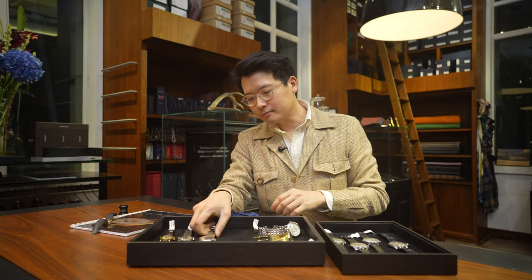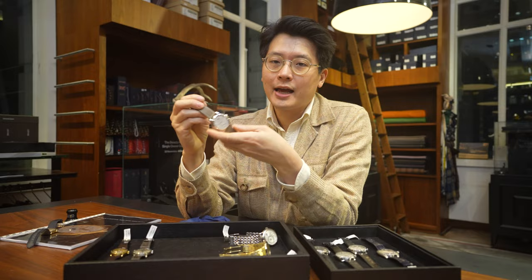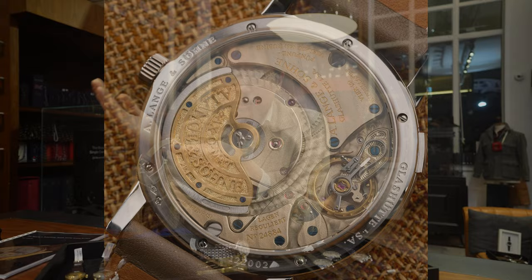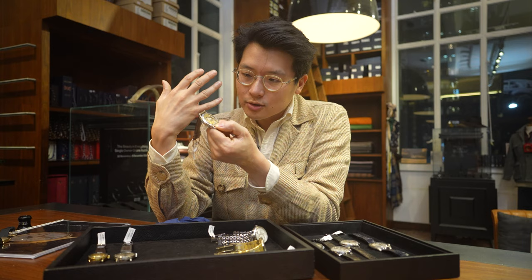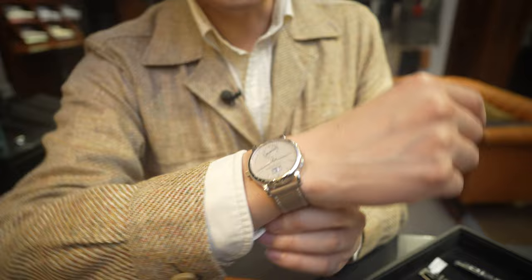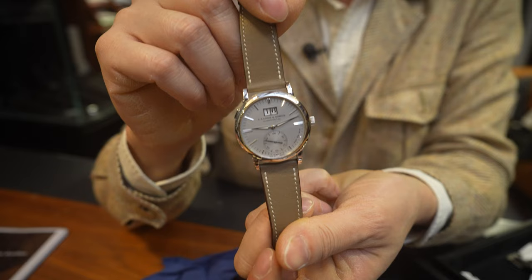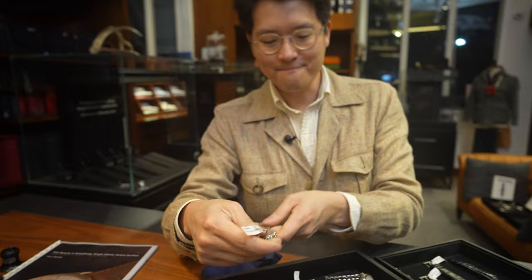Next, this is the first generation Lange Saxomat — their automatic movement watches. What I love about it is that it has the original L921 movement. The modern Saxomat has a movement that's not quite as nice, in my opinion — this one has a three-quarter rotor and is beautifully decorated; the later ones don't quite live up to this finish. It's a perfect 37 millimeter size, not too thick, not too thin, great wrist presence, with a big date — which I think is a must if you're buying a Lange — and an amazing oversized sub-seconds.